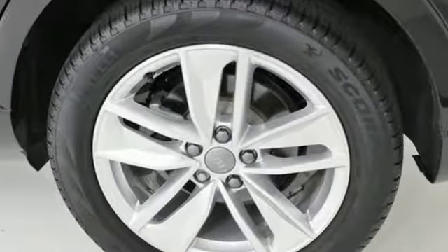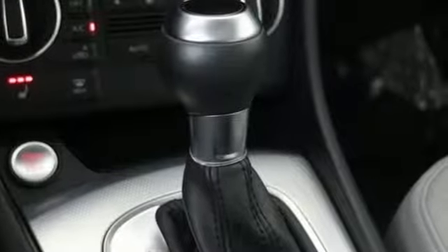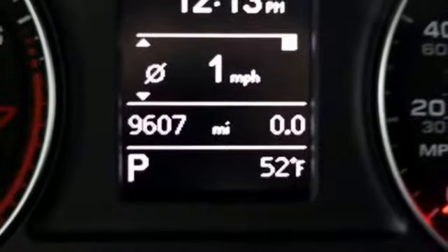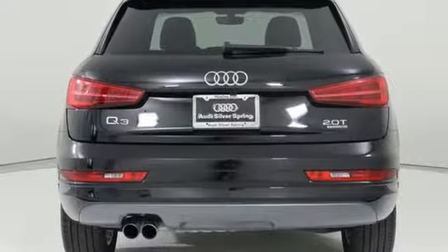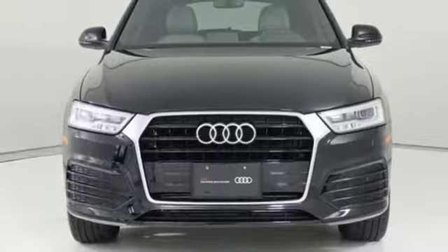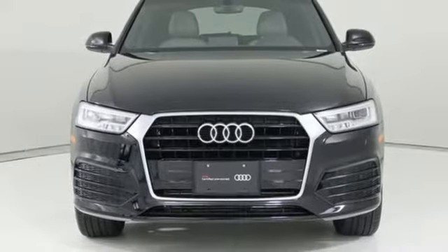Kelley Blue Book finds, in addition to the image boost an Audi immediately grants, you'll be treated to a refined ride quality, sophisticated design, and premium amenities. When you drive an Audi, the design and performance makes sure you stand out in a crowd. See what it can do for you when you take it for a test drive.